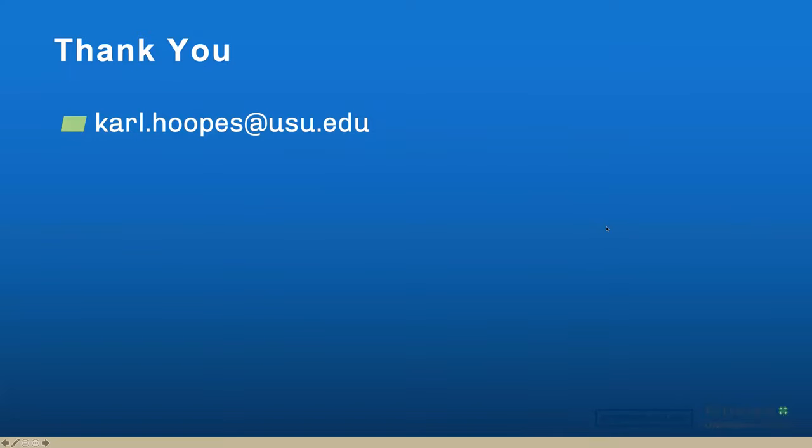That's all I have on my presentation. I just wanted to open it up now to have some questions. What questions do you have for me?